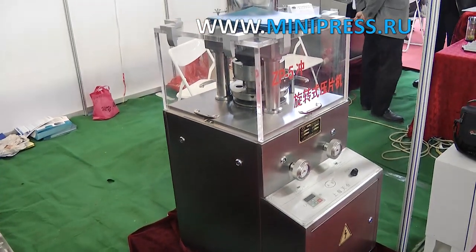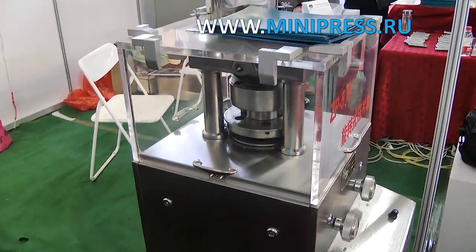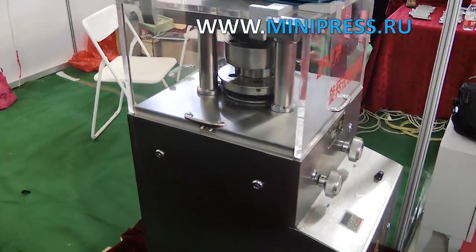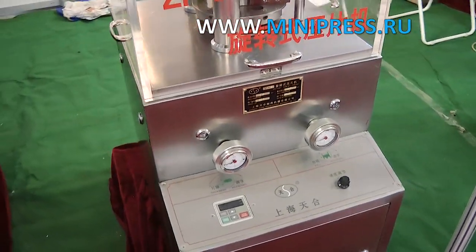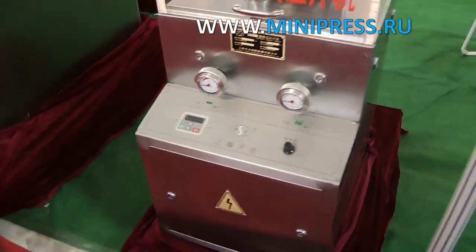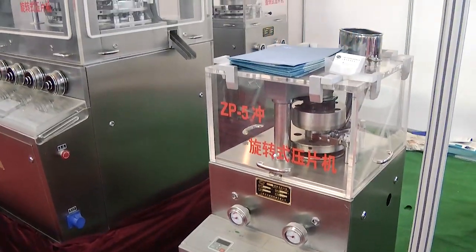I then looked for equipment from Chinese manufacturers. There were more options here. I sent emails to four equipment companies in China indicating which machine I was considering. However, only two responded to me. One company indicated that such equipment would not be produced for five months, and the other sent a response in Chinese.